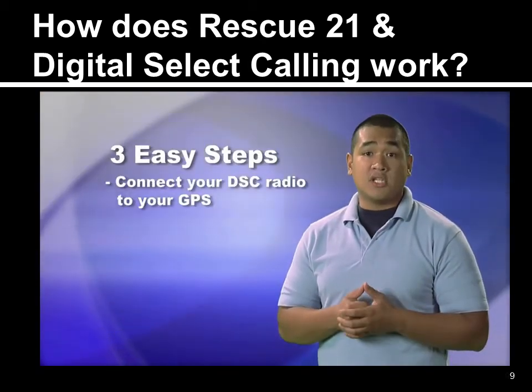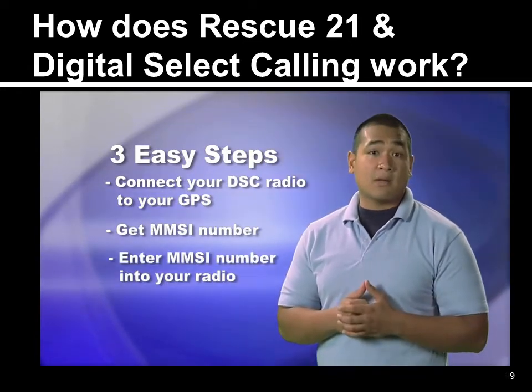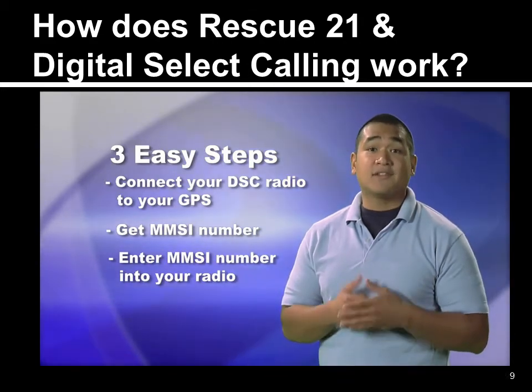Three easy steps: connect your DSC radio to your GPS, get an MMSI number, and enter that MMSI number into your radio. And you may have just saved your own life.